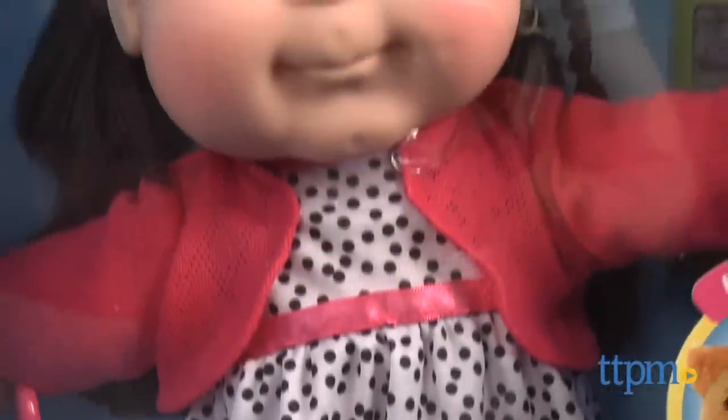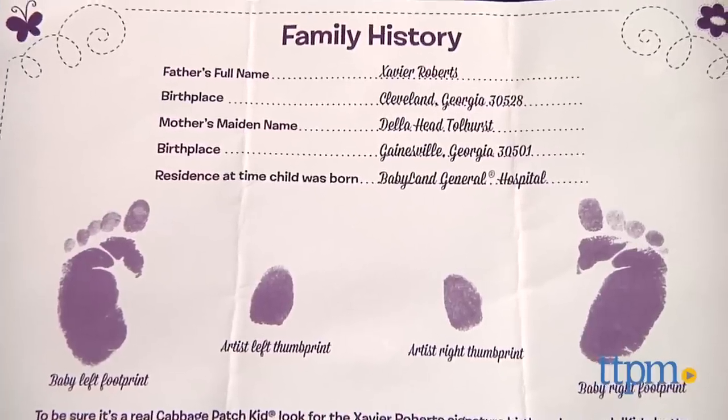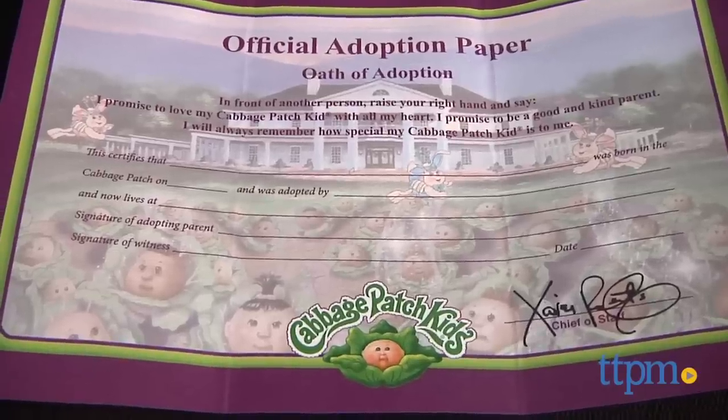Each baby powder scented doll, sold separately, comes with a one-of-a-kind name, a birth date, and a birth certificate and adoption paper from Babyland General Hospital.